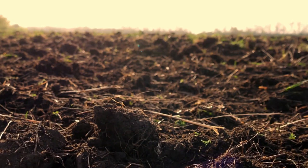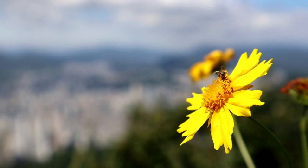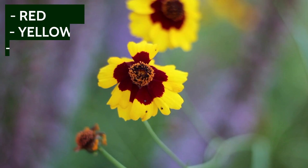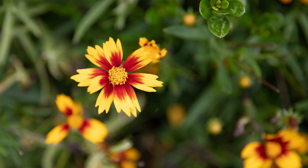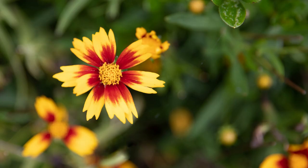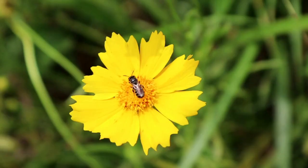Coreopsis. Drought tolerant and easy care, Coreopsis will attract bees, butterflies, and birds all summer with its flat bloom that comes in colors of red, yellow, pink, orange, or maroon. This perennial is hardy in zones 3 to 11, and reaches a mature height of between 8 inches and 4 feet depending on the variety planted. Sow seeds directly into prepared soil after all danger of frost has passed in spring.